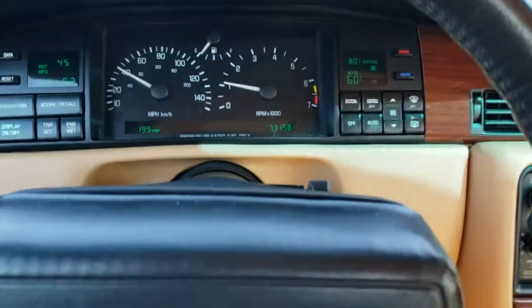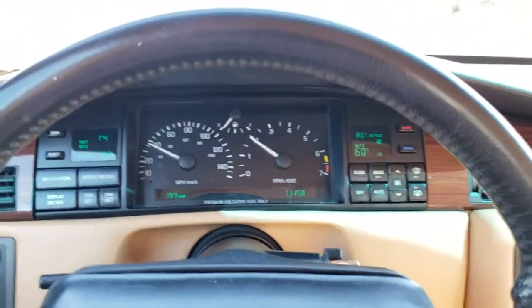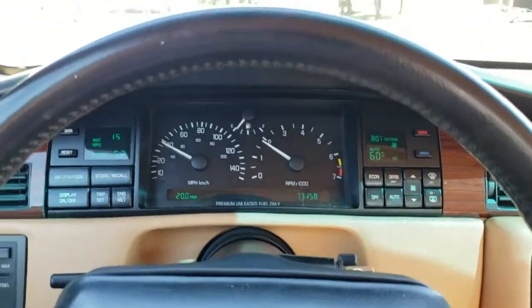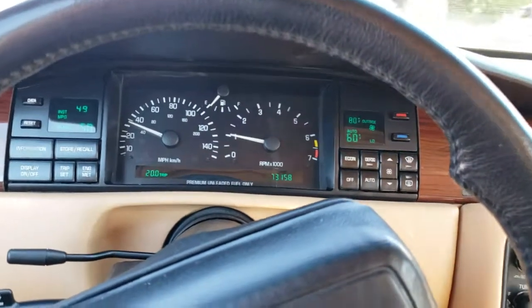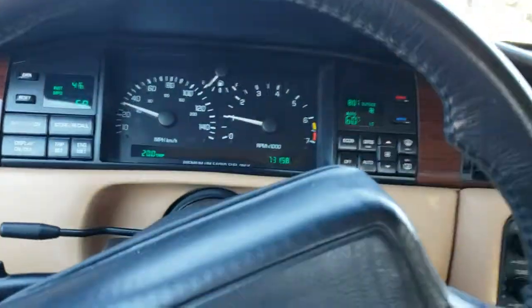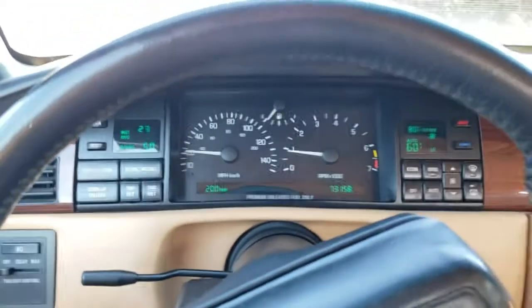No accidents. One owner, elderly, local woman purchased new. Very original, very clean, very fresh example. And we're going to give it a little run through the gears.